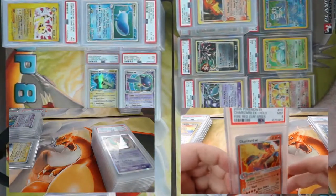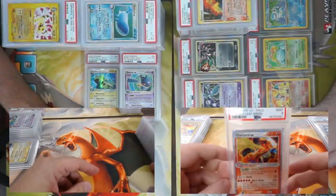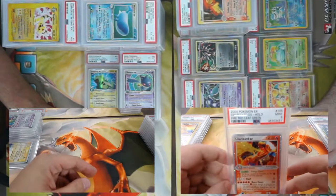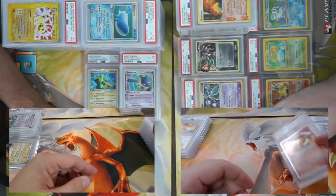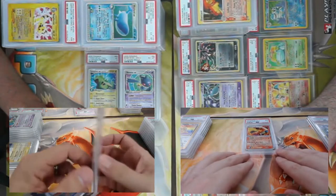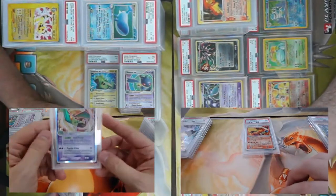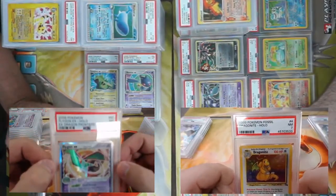I got some bad news — no swirlies. Lots of Charizards to show off today. Sending in Charizards is never a bad thing. Alright, my first 2007 Cities deck was Flygon EX.